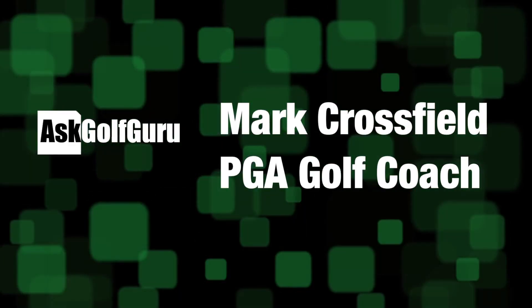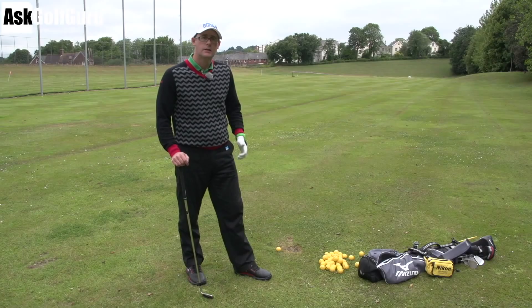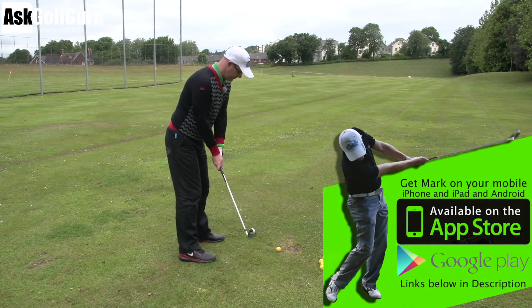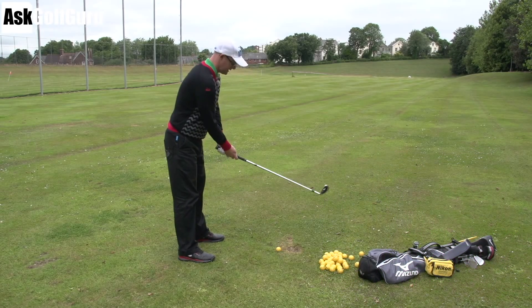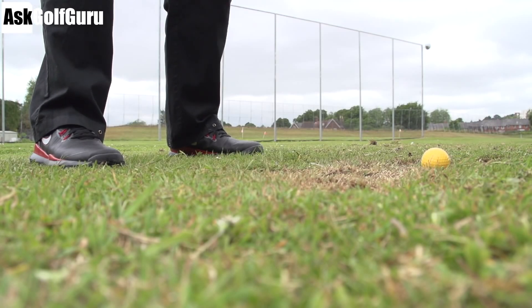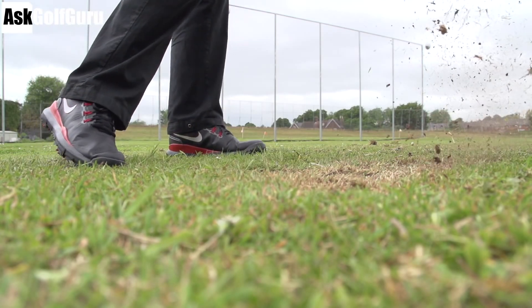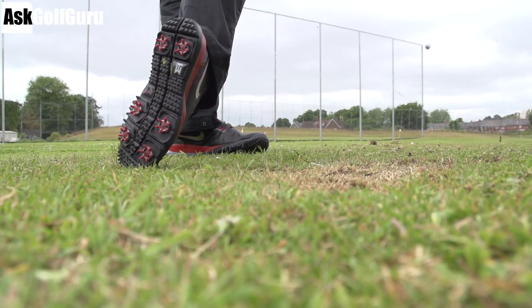We're going to talk golf shoes. I've got on my feet today the Tiger Woods 14s — TW 14 — the golf shoe from Nike that you'll see Tiger Woods using. Quite a big change for Tiger: through his knee surgery he had knee problems, and when he came back he started wearing some pretty funky shoes. You can call them golf shoes, but they're really just trainers.